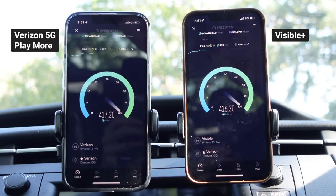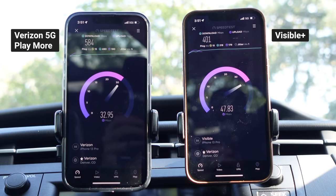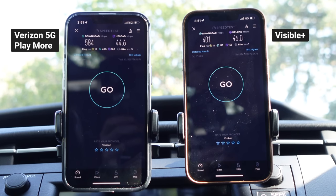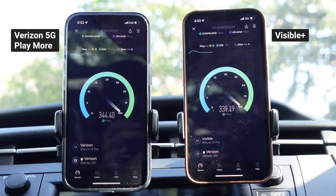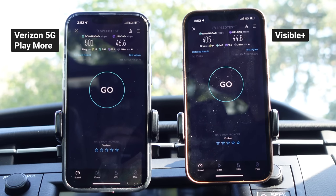Running another test to confirm: both launch to 300–400 Mbps, neck and neck. It does look like Verizon 5G Play More is getting slightly better performance — roughly 400 Mbps versus 485–500 Mbps. The final results: Verizon finished at 584 down, 44.6 up; Visible at 400 down, 46 up; ping 15 milliseconds on both — great performance on both. On a third run, it's still about 400 Mbps versus 500 Mbps. For whatever reason, I am getting slightly faster speeds on 5G Play More compared to Visible Plus.